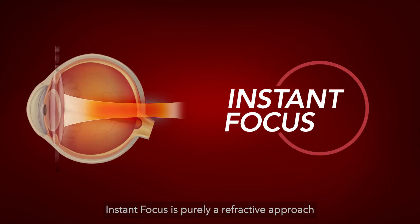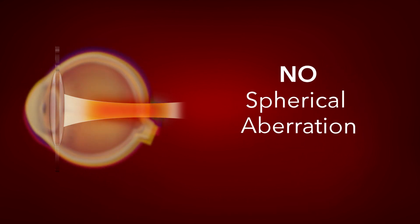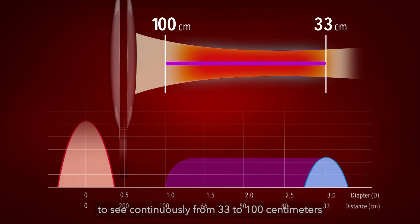Instant Focus is purely a refractive approach without any manipulation of spherical aberration. The elongated depth of focus allows patients to see continuously from 33 to 100 cm.